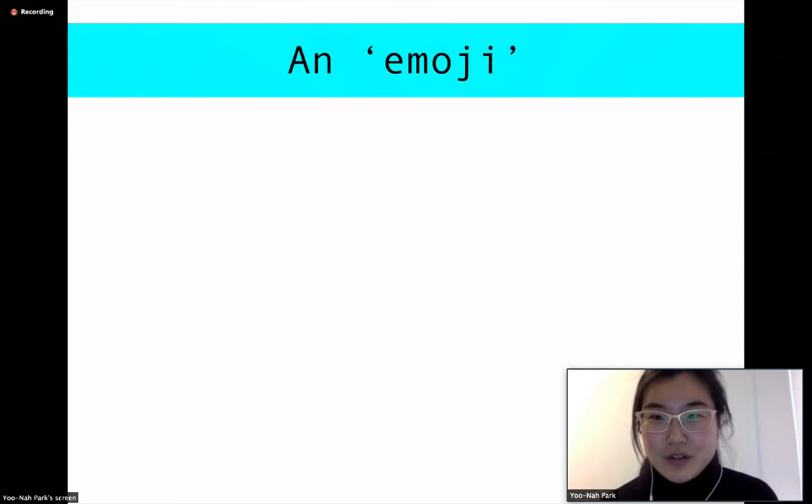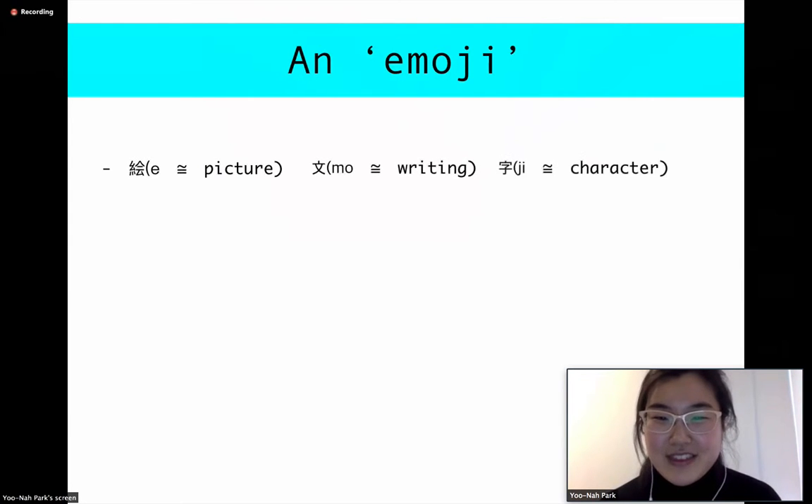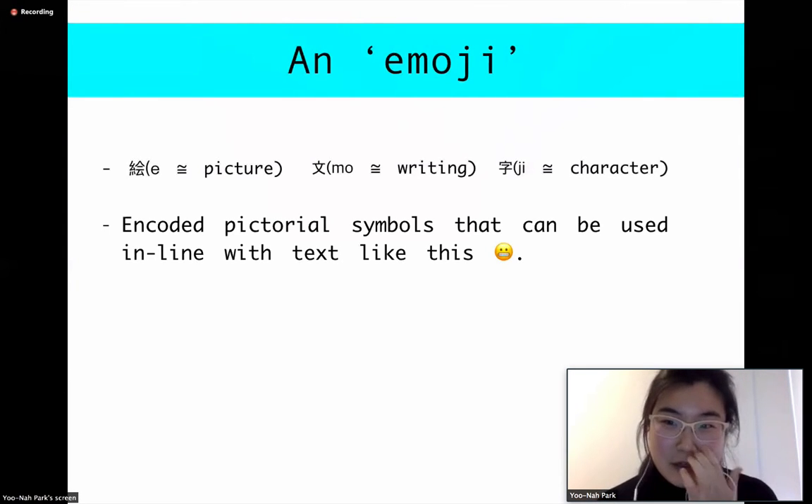So an emoji — if we break down the word in Japanese — 'e' stands for picture, 'mo' stands for writing, and 'g' stands for character. Basically, they're an encoded pictorial symbol that can be used in line with text, just like this.